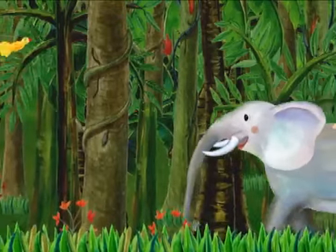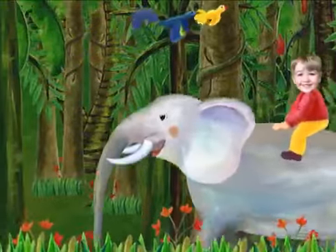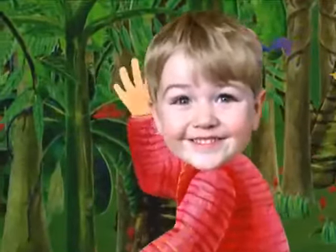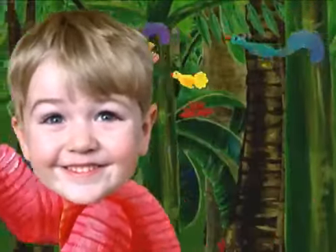No, Mr. Elephant, don't eat the egg. Oh, good, Mr. Elephant. Now, who's riding the elephant? Hey, that's me. I'm riding the elephant. Riding the elephant is so much fun.